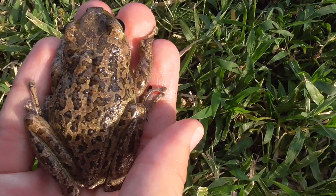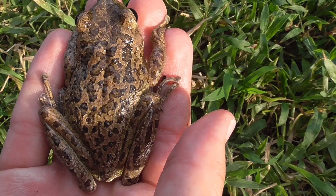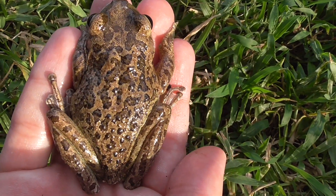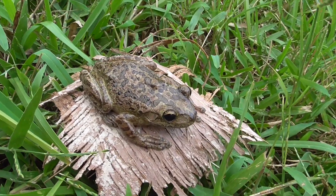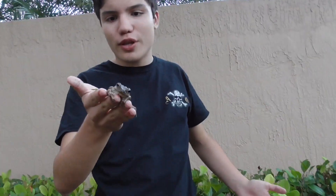They will eat smaller Cuban Tree Frogs. To defend themselves from predators, these guys produce a toxic mucus on their skin that can potentially irritate your eyes. So as soon as we let this guy go, I'm going to have to wash my hands really well. Even though this is an invasive species, there's already so many of them that there's really no point in killing him. So we are just going to let him go.